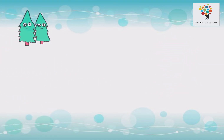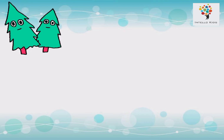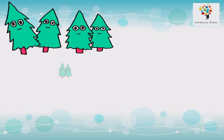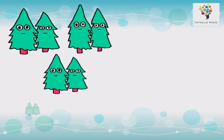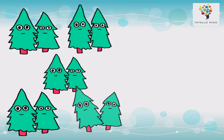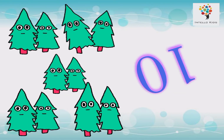1, 2, 3, 4, 5, 6, 7, 8, 9, 10. 10 trees.